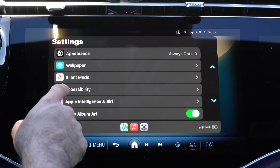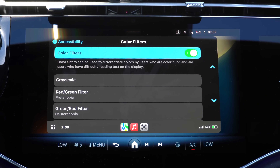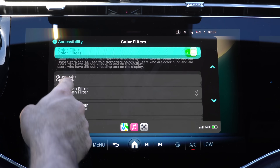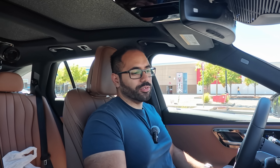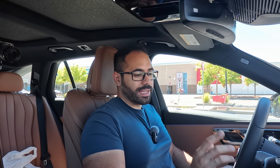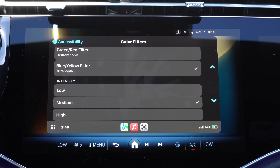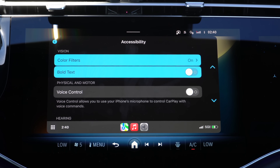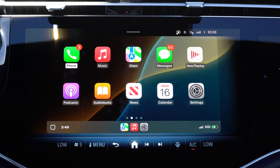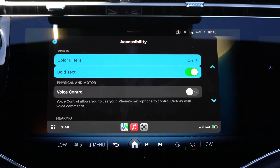In the Accessibility tab, new for CarPlay, you now have the ability to enable color filters. If you have a hard time seeing or wear polarized sunglasses, you can go in and change it to your own personal preference, allowing you to see certain colors easier - and you can increase the intensity from low, medium, and high. There's also a bold text option, which makes reading things off your screen better and in my opinion makes the whole UI look better as well, especially on a vehicle with a large display.